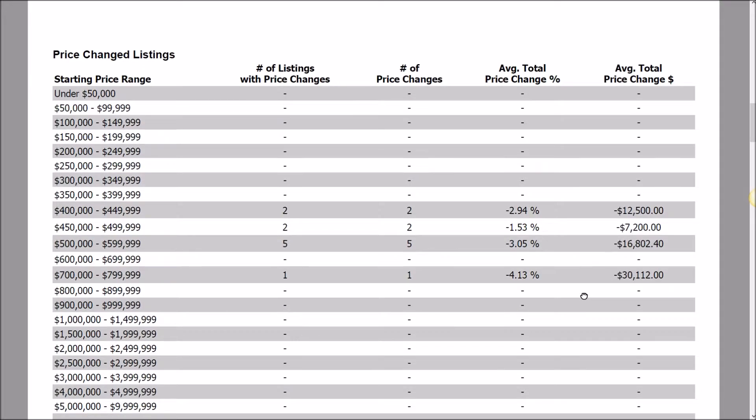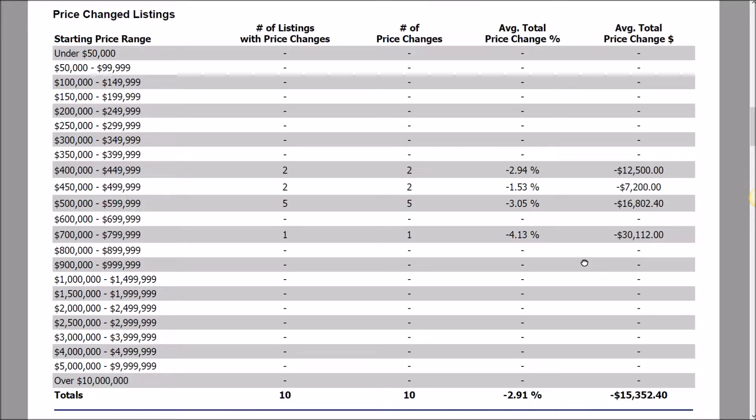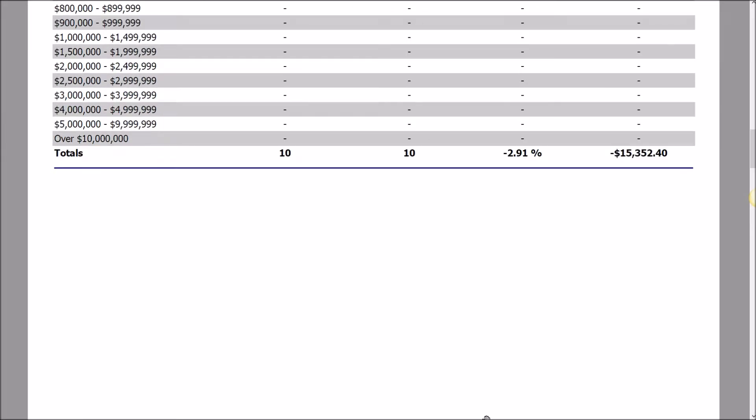Working our way down the report, against those 41 properties that have been on the market, there have been 10 price changes or price reductions, and those price reductions have averaged about 3%, or a dollar figure of $15,000.